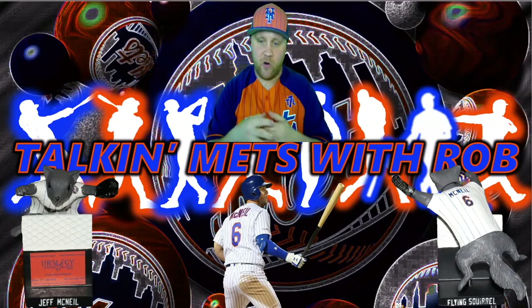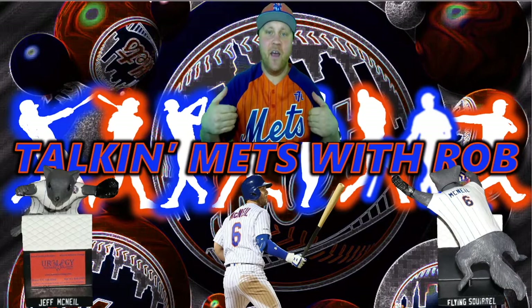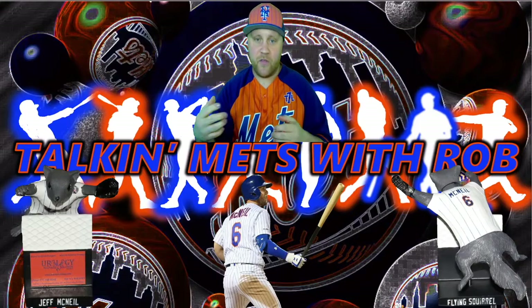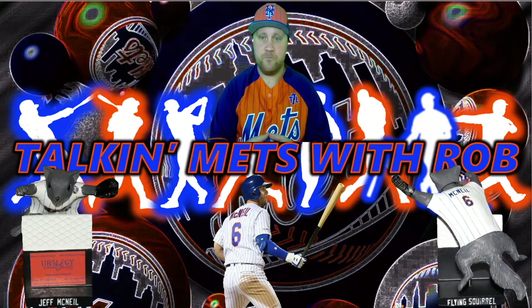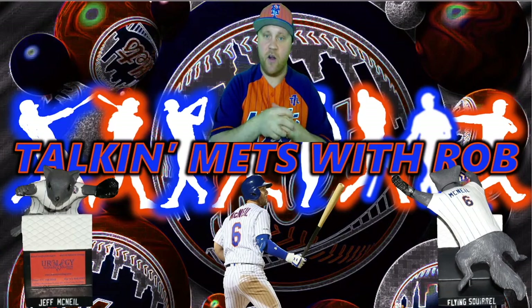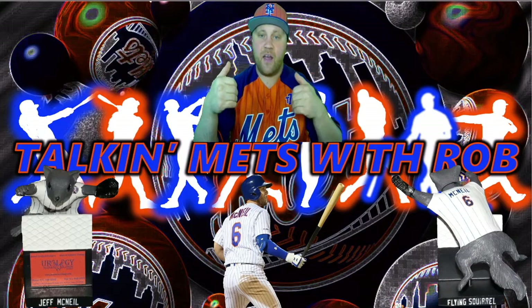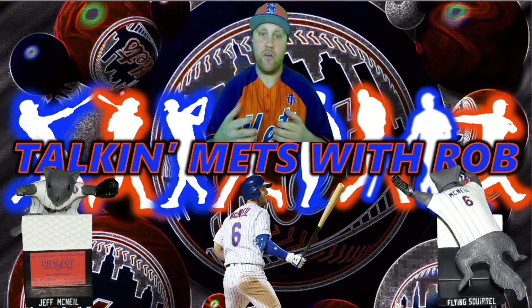As you can see, the bobblehead is pretty cool — a little different than others since it replicates the flying squirrel nickname rather than just showing the player's face. You've seen similar things with Pete Alonso and the polar bear, and Syndergaard with Thor. It's a really cool limited edition item. The one I'm showing you is mine — the one I'll be sending to the winner is already in a box, brand new, ready to ship.